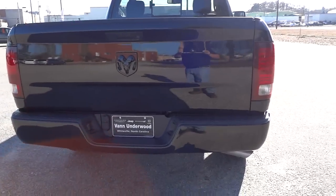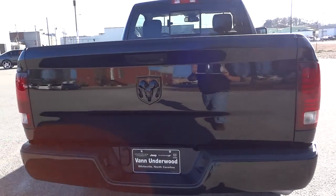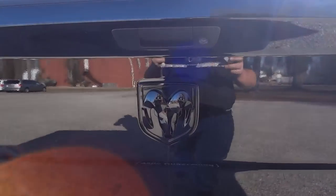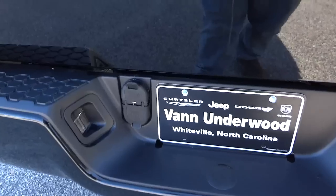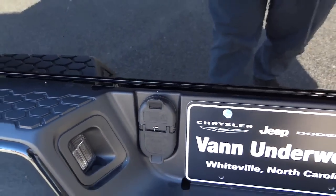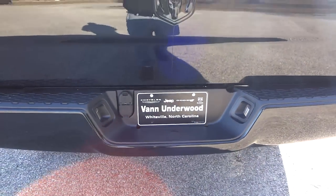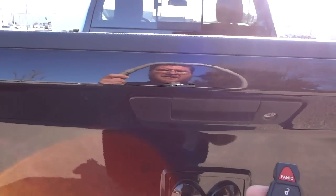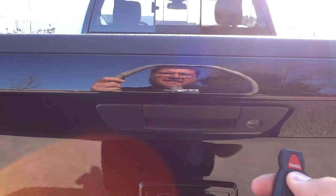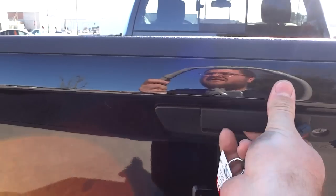In the back, it has a single exhaust because it's a V6. There's the blacked-out RAM badge back here. It has no towing package, but it does have the wiring in place for a towing hitch. When you lock and unlock it, it locks the tailgate — I'll go ahead and unlock it so you can see the bed of the truck.